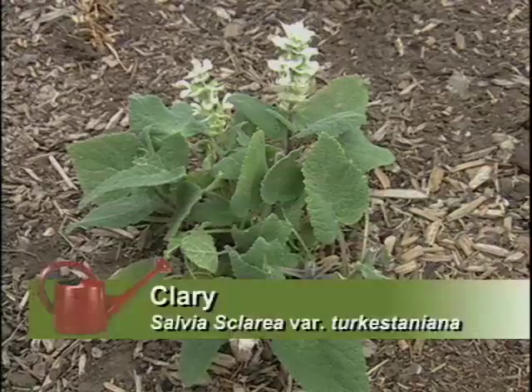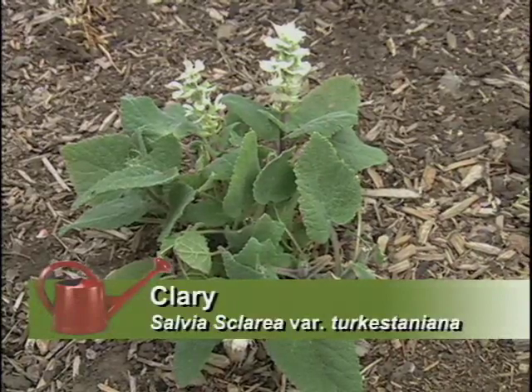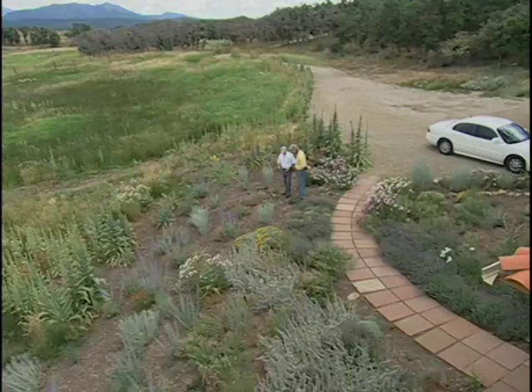What is this one? This is Salvia Turkestania. I thought the deer didn't like it, but I was wrong. They like their sage too. They sure do.